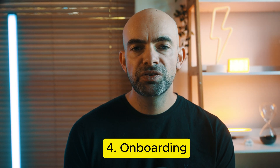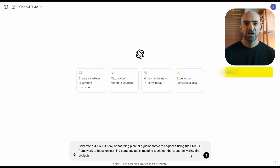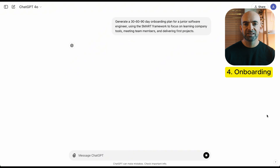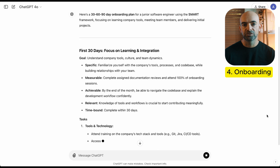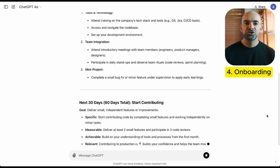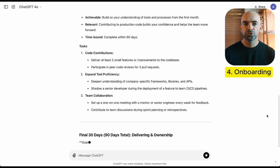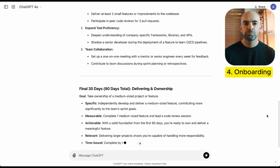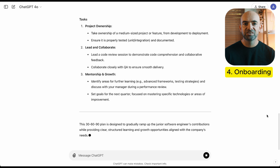Whenever you bring new employees into the organization, you need to get them up to speed fast, but it can be overwhelming. ChatGPT makes it easy to create structured onboarding plans with clear goals for the first 30, 60, and 90 days. You can use the prompt: generate a 30-60-90 day onboarding plan for a new junior product manager using the SMART framework to focus on learning company tools, meeting team members, and delivering projects fast. The more specific you are, the better — and ChatGPT can even generate end-of-onboarding tests to assess performance.